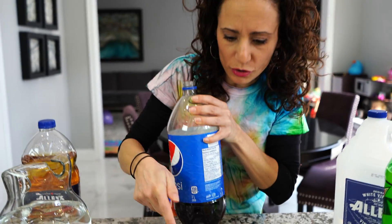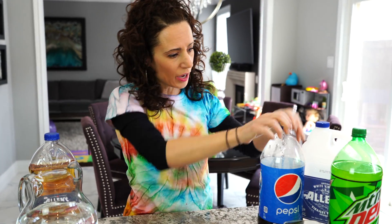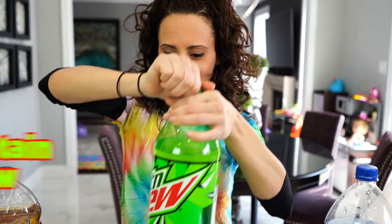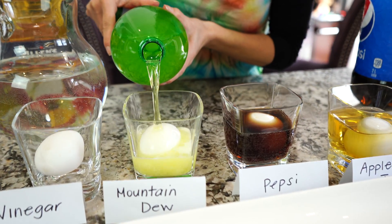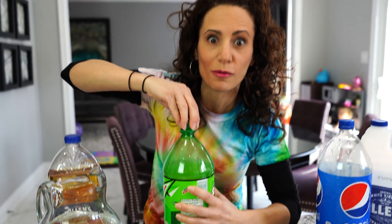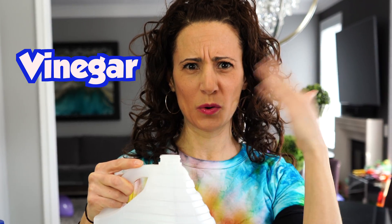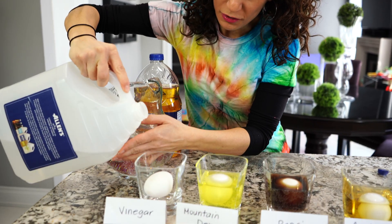And Pepsi — this one's really dark, see the color of it. It's starting to bubble! And we have Mountain Dew — look at that green color. This one's bubbling too; these ones have a lot of sugar in them. And the last one is vinegar — whoo, that's smelly!